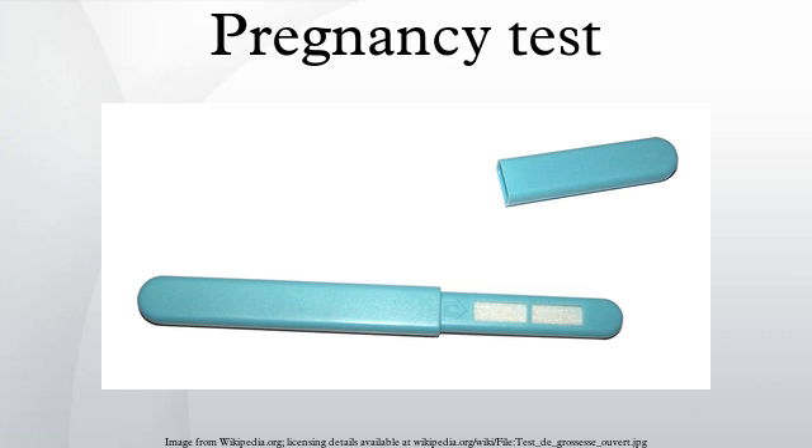A female frog was injected with serum or urine of the patient. If the frog produced eggs within the next 24 hours, the test was positive. This was called the Bufo test, named after the toad genus Bufo, which was originally used for the test. Other species of toads and frogs were used later on.